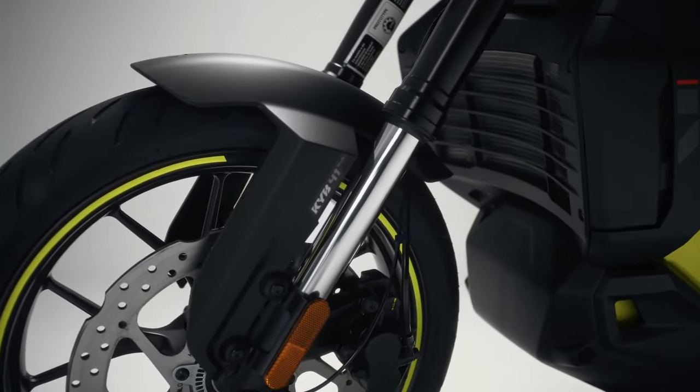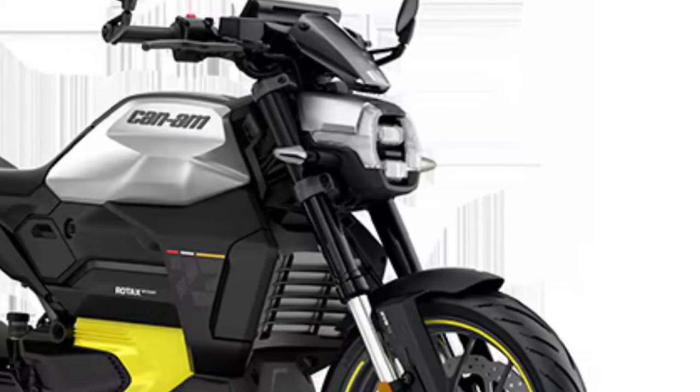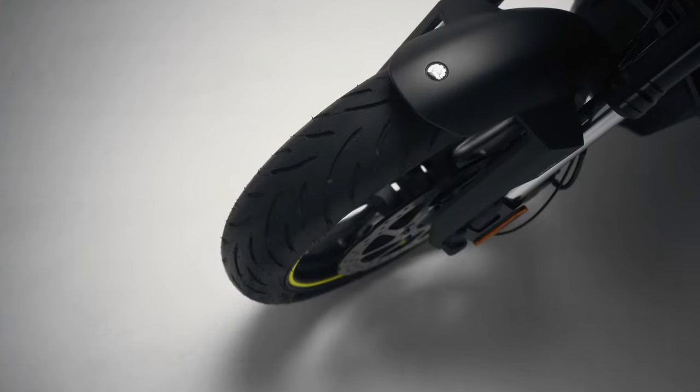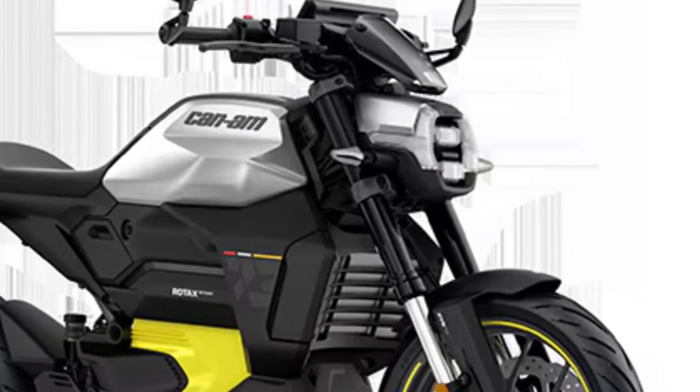A key feature of the Can-Am motorcycle lineup that sets it apart is an innovative liquid-cooled system, which includes the battery, charger, inverter, and motor. The system significantly limits battery degradation over time while simultaneously optimizing range and charge time.